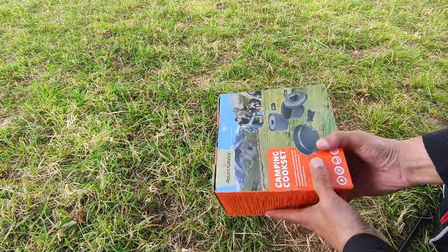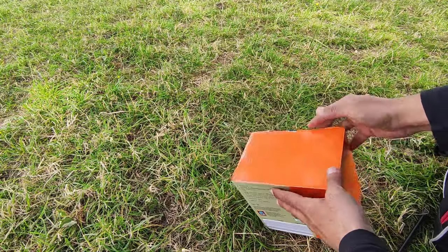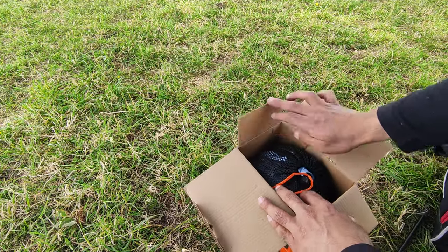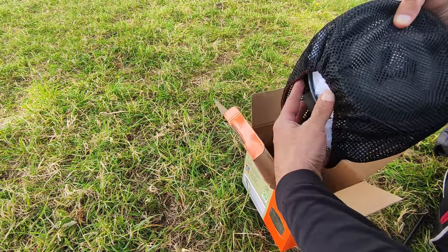Should you buy this camping cook set from Aldi? Is it a good deal? In this video I'm going to explain what problem I'm having with it and show you if this Aldi Adventure Ridge camping stove set is any good. We're going to look through what you get in the box — if you're in Aldi at the moment and you've seen this in the middle aisle, is it a good purchase?